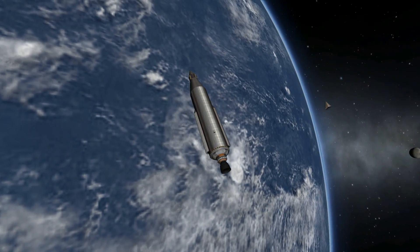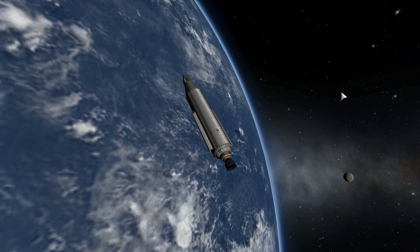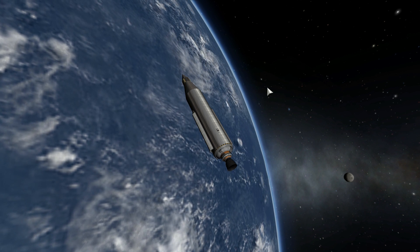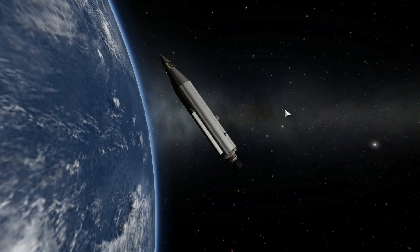The satellite you see orbiting is called SCORE. Project SCORE stands for Signal Communications by Orbiting Relay Equipment. This was the first communication satellite in orbit, and it was launched on December 18, 1958.